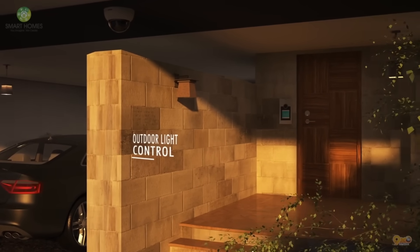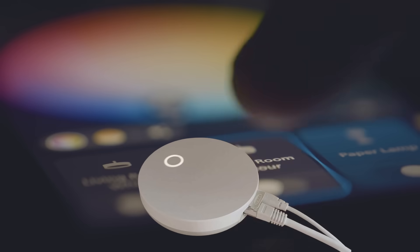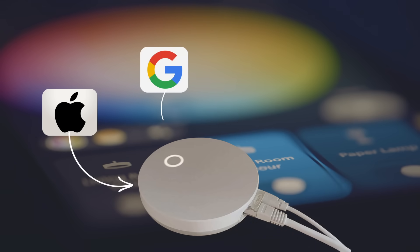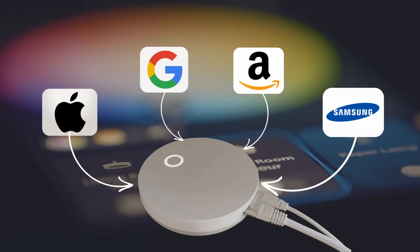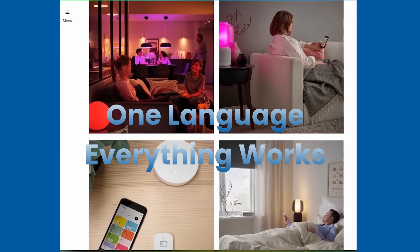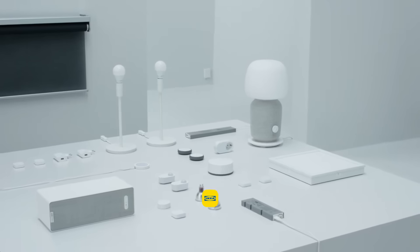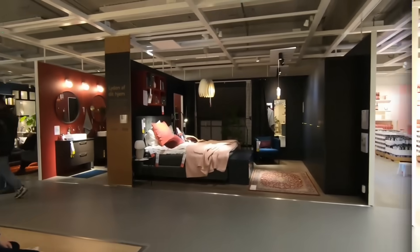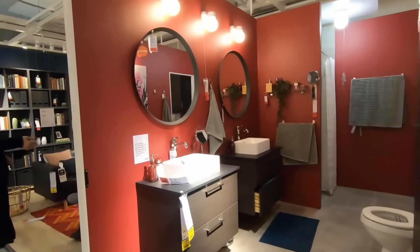Before we dive in, let me tell you why this matters. Matter is the universal smart home standard backed by Apple, Google, Amazon, and Samsung. One device works with every platform — no more choosing sides — and IKEA is rebuilding their entire smart home lineup around it, with prices so low that premium brands should be worried.